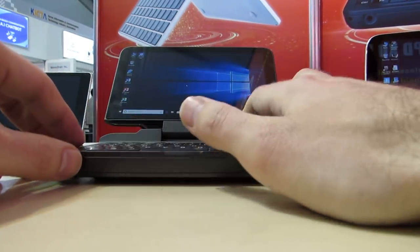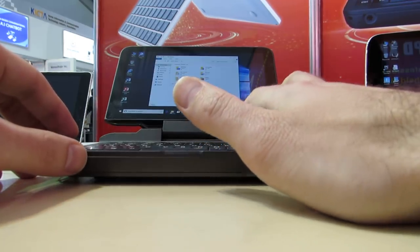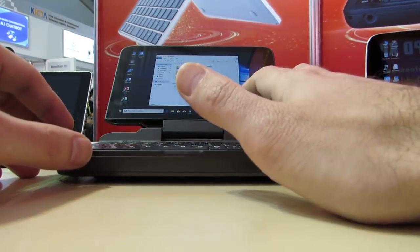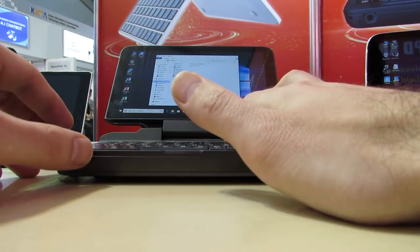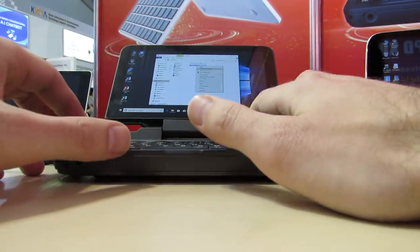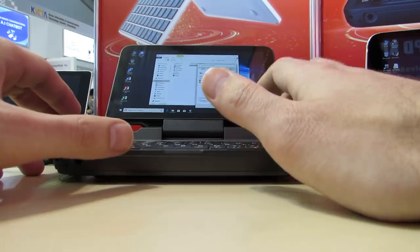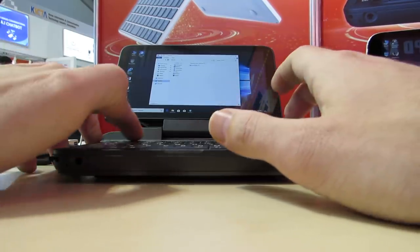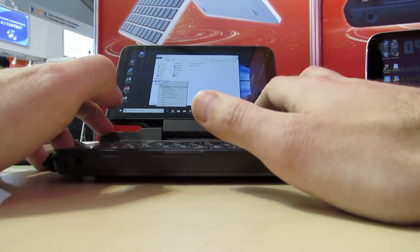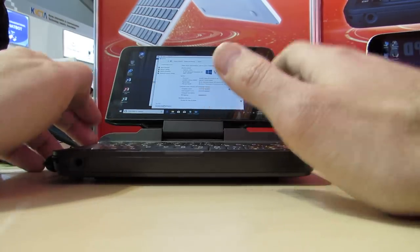It doesn't have a touchscreen, and taking a quick look at the specs: it has the Celeron N4100 processor, 128 gigabytes of storage, and 4 gigabytes of RAM.